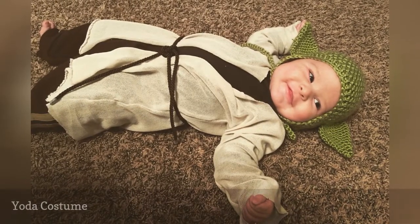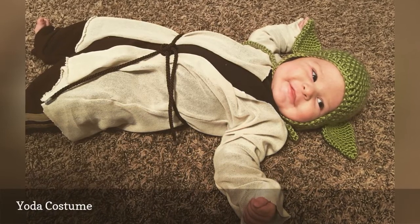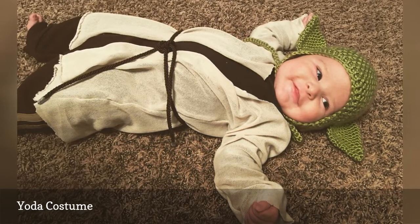This Yoda costume is a perfect Halloween get-up for a baby or toddler. Crochet a small green hat with Yoda's ears, then simply dress the child in a tan robe or other tan and brown clothing.